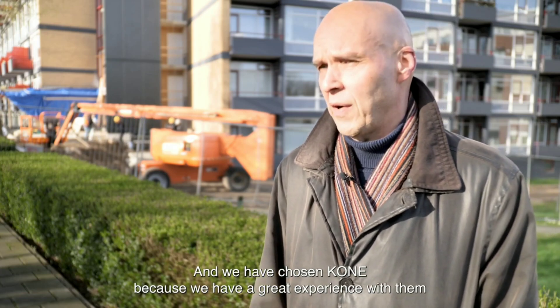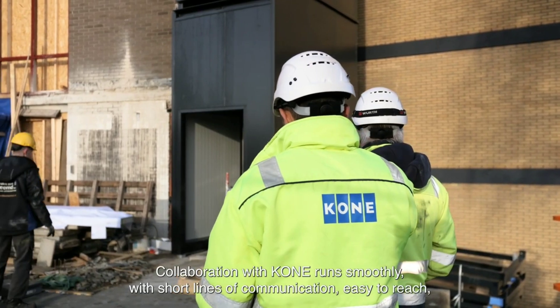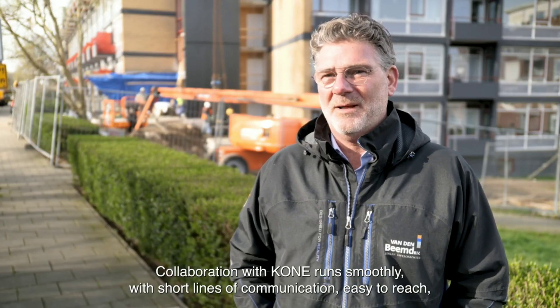KONE Elevators are designed to be energy efficient, and they feature a number of features that can help to reduce energy consumption, such as regenerative drives.